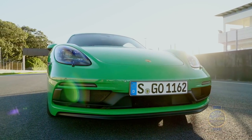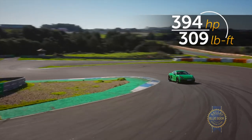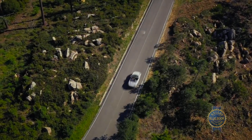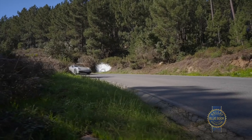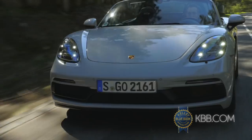Powering these two models is a traditional four-liter flat-six engine, naturally aspirated. It makes 394 horsepower and 309 pound-feet of torque. This is more power than the 2018 version of these models, and that gives them a quicker 0-60 time. They'll now do 0-60 in 4.3 seconds, about a tenth of a second quicker than the last versions.